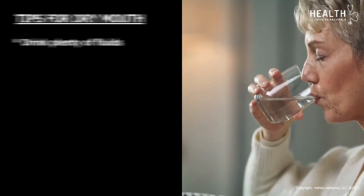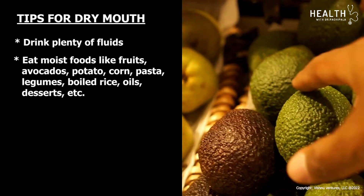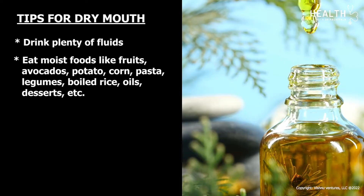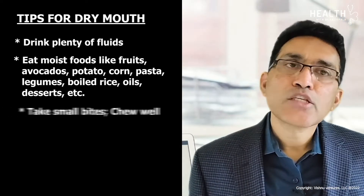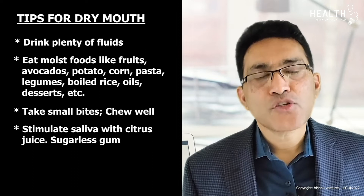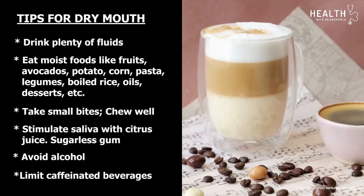Dry mouth is another common problem, often from radiation to the head and neck area, and can increase the risk of infection. Drink plenty of fluids. Eat moist foods like fruits, avocados, potato, corn, pasta, legumes, boiled rice, oils, and desserts. Take small bites and chew well. Stimulate saliva secretion with citrus juice or sugarless gum. Avoid alcohol and limit caffeinated beverages.